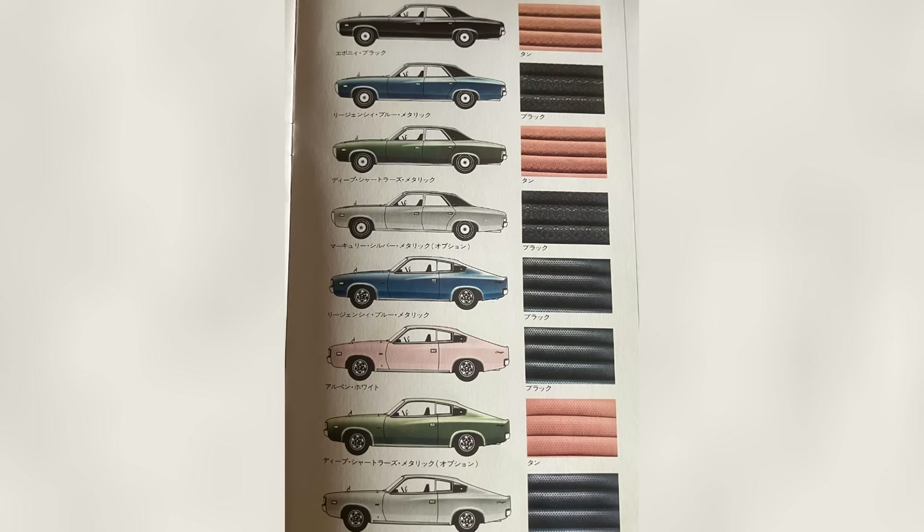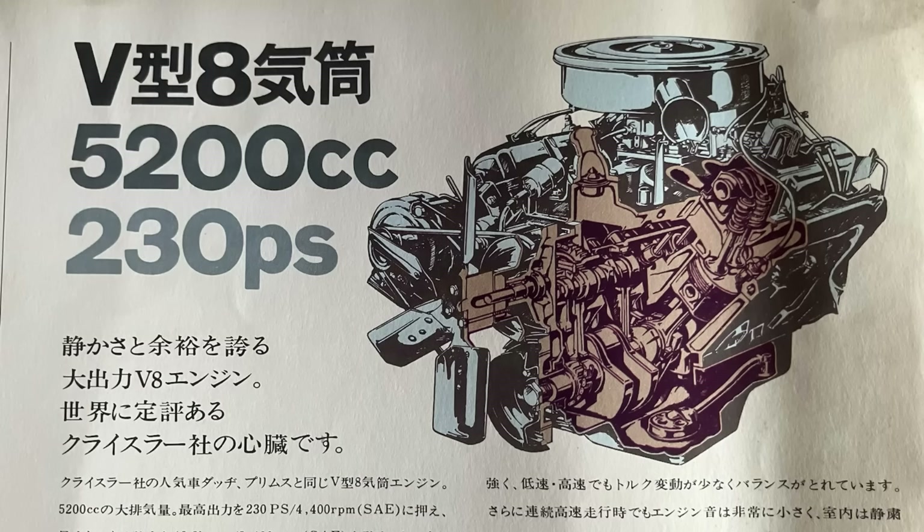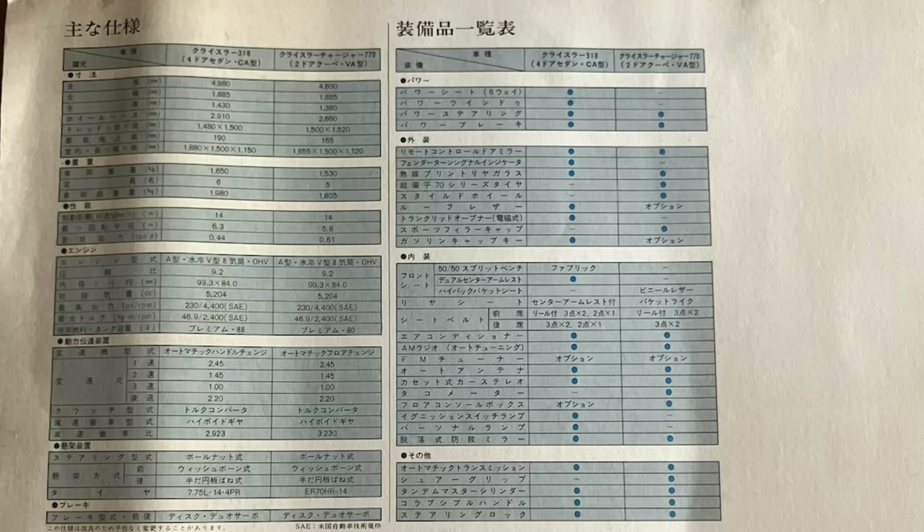It's a fairly restricted range of colours, which makes sense as there would have only been a fairly small number of these sold in Japan — maybe a couple of hundred. The brochure also covers the front ventilated disc brakes and then the 5.2-litre V8 engine with an X-ray style view — a good reliable engine, the Fireball V8. All of the export cars were sold with the 318 V8 rather than the 265 or the 360. It would have been a fairly expensive car in Japan.